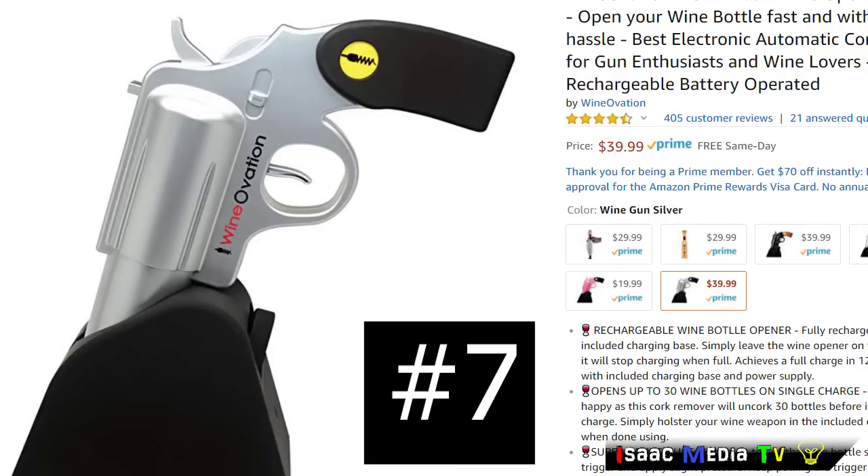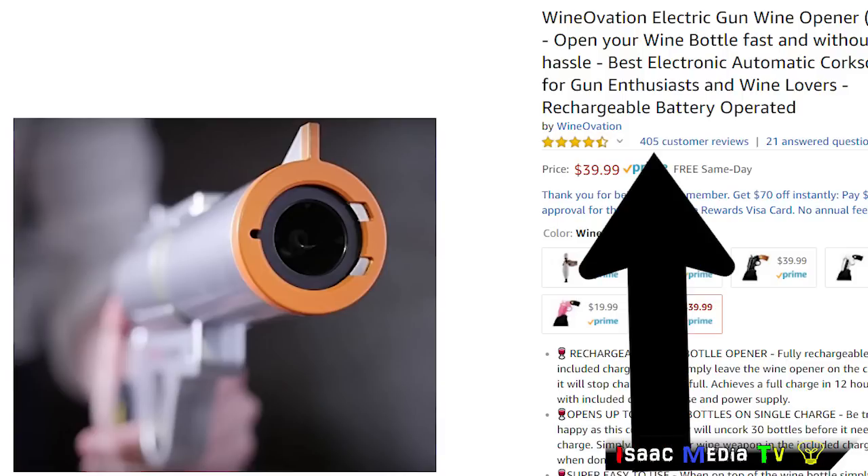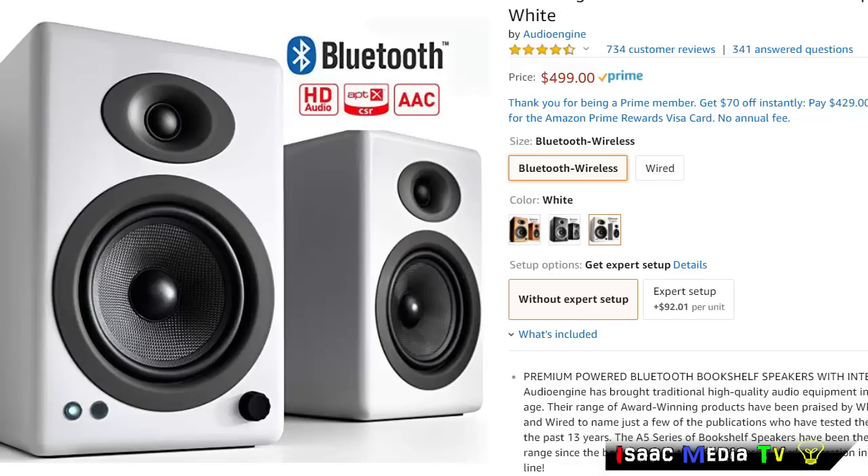Next, we have from the company Wine Ovation the electric gun wine opener. This product has 405 reviews with an average rating of 4.5 stars. It's a Prime product, and it's available for $39.99 USD.